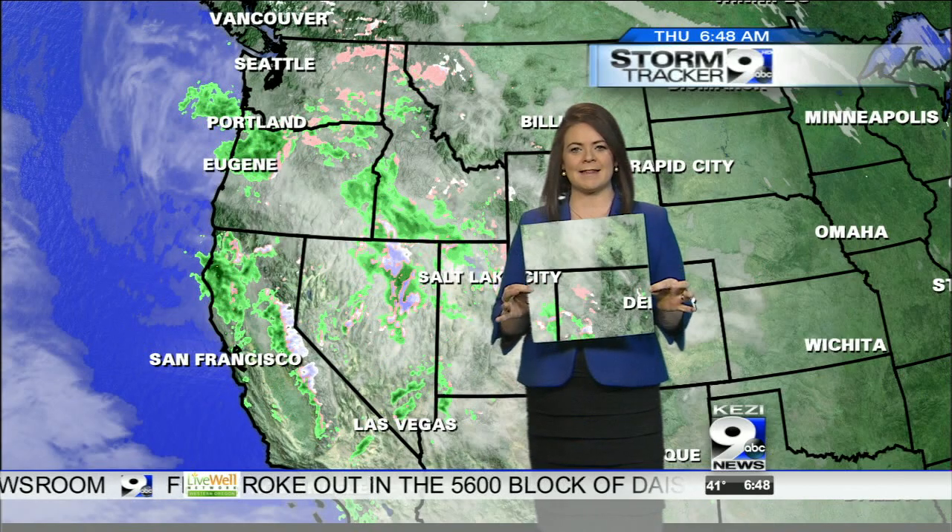What you may not know is that the screen I'm standing in front of is green. Anything that is the color green will change to that weather map or whatever video we're putting behind me — we could put a weather map, a picture, or a video. The camera is connected to a computer that says if you see green, put some graphics there. That's why I cannot wear a green jacket or a green skirt — it would completely go away.